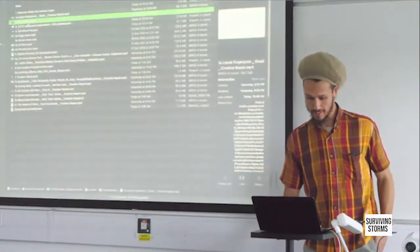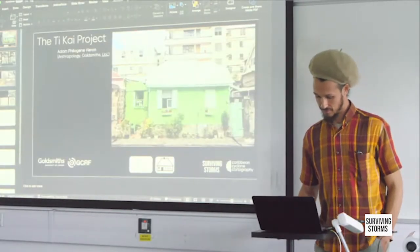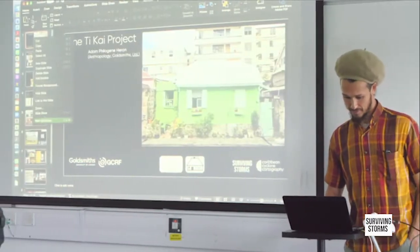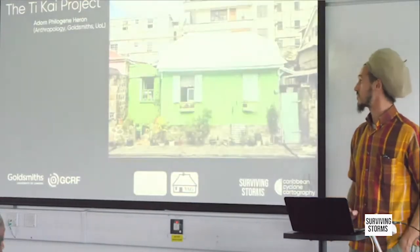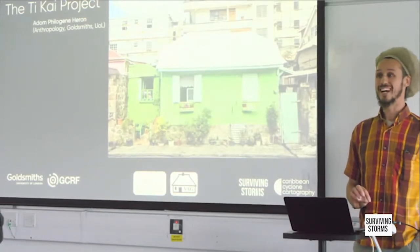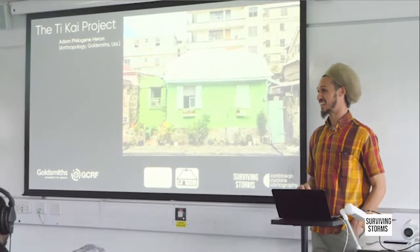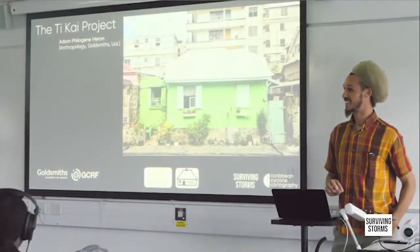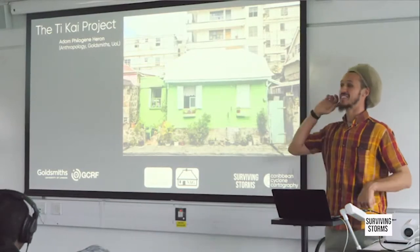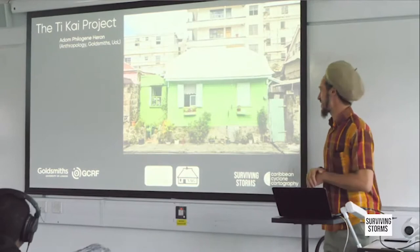Let's move over into the second session. Who in the room knows what a tikai is? What is a tikai? Give us that one a little bit louder for anyone who didn't hear. A little house — thank you, Mr. Abraham.